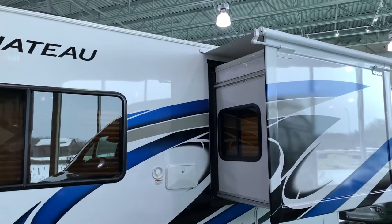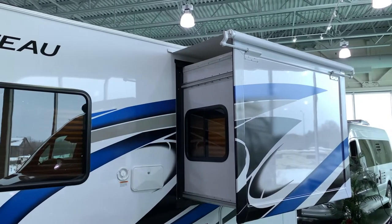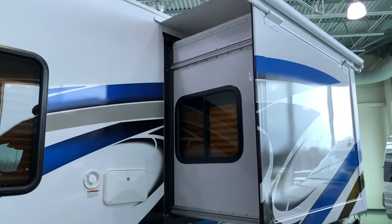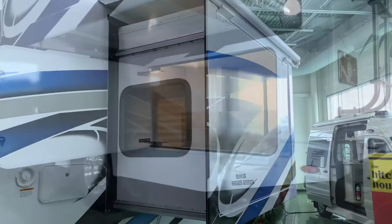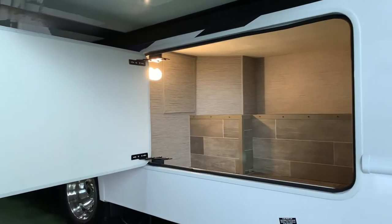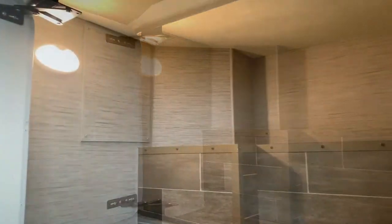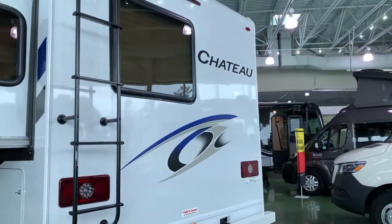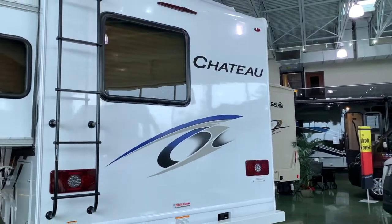You also find a bedroom slide out on the Chateau, increasing floor space in this compact motorhome. Speaking of space, the Chateau 22B has an awesome amount of undercarriage storage, as well as plenty of storage on the inside of the coach.